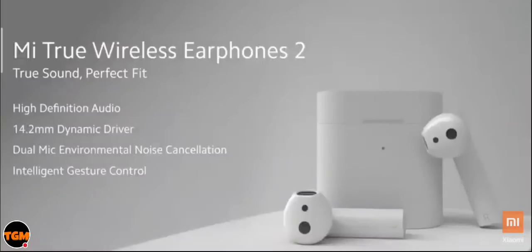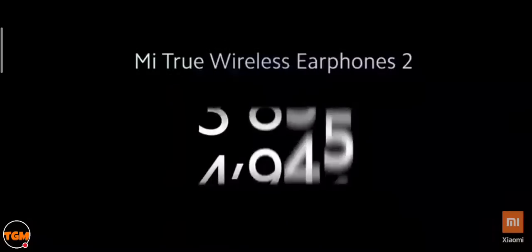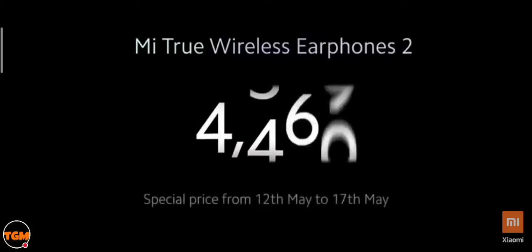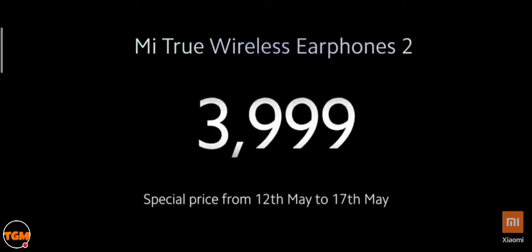That's pretty much it — a fully loaded product tuned especially for India, with great design, high-definition audio, amazing battery life, and all the convenience you'd love. All this at a price of ₹4,499. But we have a surprise: the Mi True Wireless Earphones will be available at a special price of ₹3,999 from 12th May to 17th May.